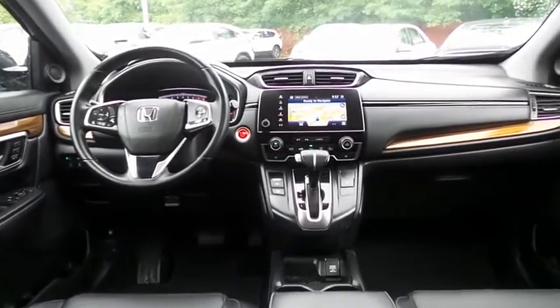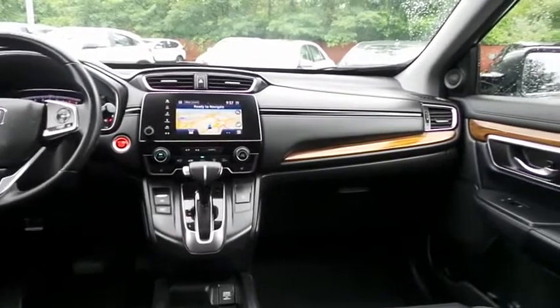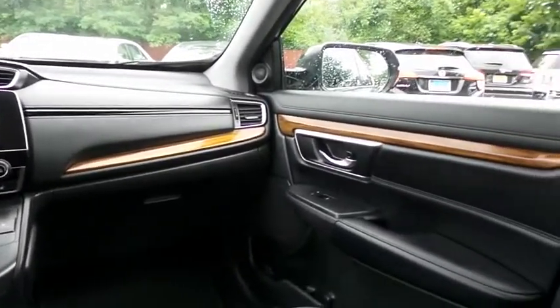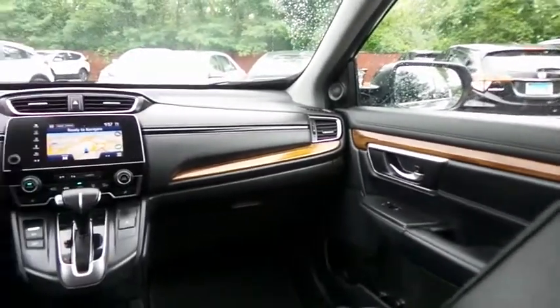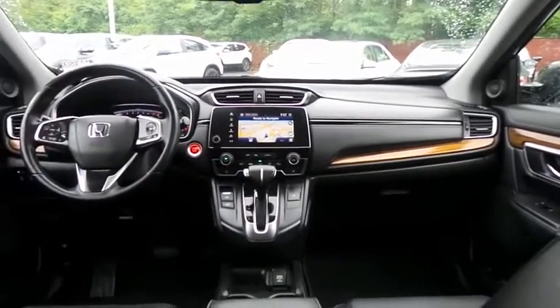It has a leather-wrapped telescoping steering wheel with radio controls, an eight-speaker sound system with USB port, Bluetooth audio, HD radio, XM satellite radio, Pandora capabilities, and smartphone integration.